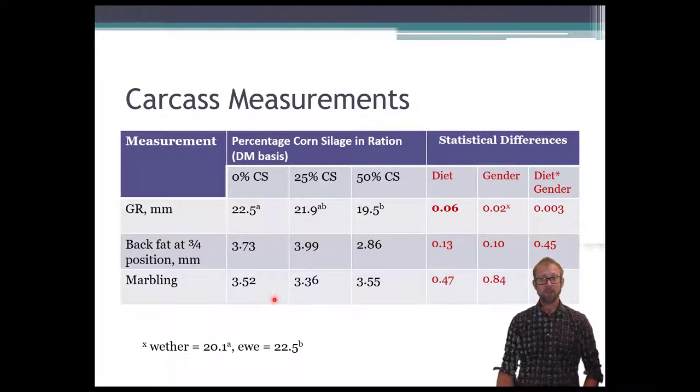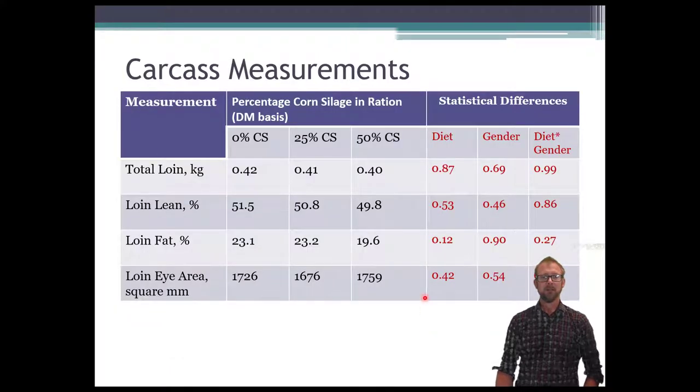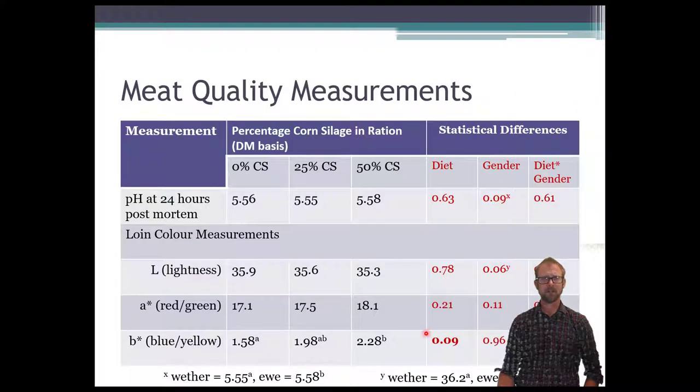Marbling — the fat interspersed within the meat, which relates to flavor and tenderness — showed no significant treatment effect. So it looks like the fat difference was mostly a back fat level issue. Looking at the total loin, there was no difference in total weight of the loin, no difference in loin lean, loin fat was significantly different but matched what we saw with GR, and loin eye area also showed no difference across treatments.